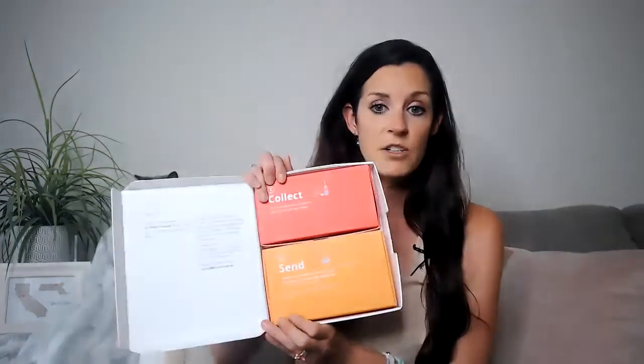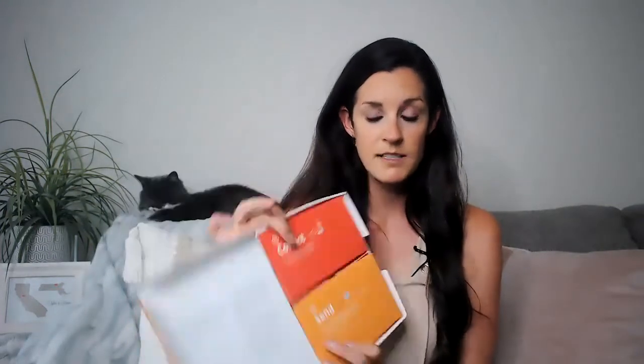You'll have your own personalized ID that you will enter into the activation page to tie results to your profile. Inside the kit, you also have the collect box and the send box. When you're going to take your sample, you take out the collect box — this is how you're actually going to take your sample. I have done at-home hormone testing before, and that was all through a blood sample. This one is through a fecal sample, so it took me a little while after I got this in the mail to actually do it because I just had to wrap my brain around it.